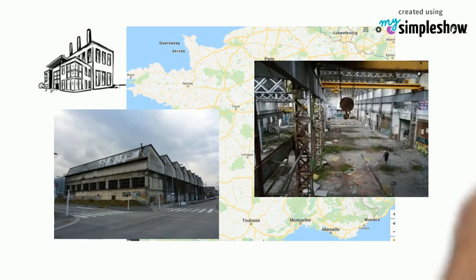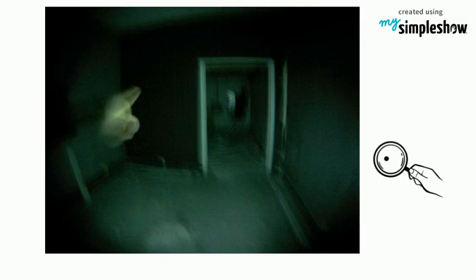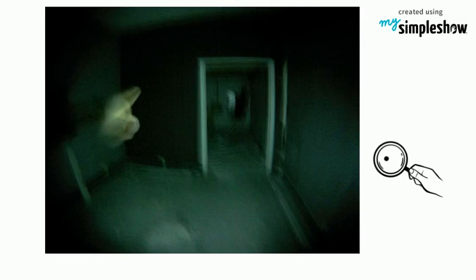We rose on a kind of bridge placed in height and then came down again. On the basement we found this room which you see on the photo. The peculiarity is that there is a big part intact, with the wallpaper and the lights.